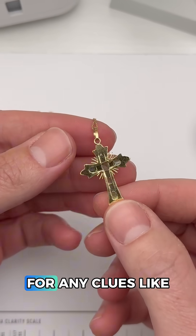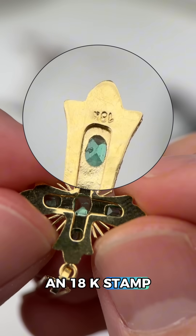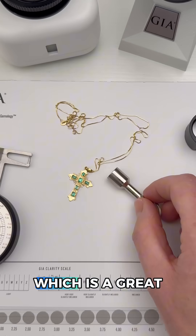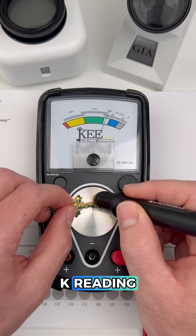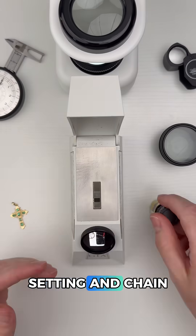We'll begin by looking at the back of the piece for any clues like purity stamps or maker's marks, and it looks like we do have an 18k stamp on the pendant and a 14k stamp on the chain. Neither are attracting to a magnet, which is a great sign, plus the gold tester is giving us an 18k reading on the pendant and a 14k reading on the chain, so it looks like we do have a real setting and chain.